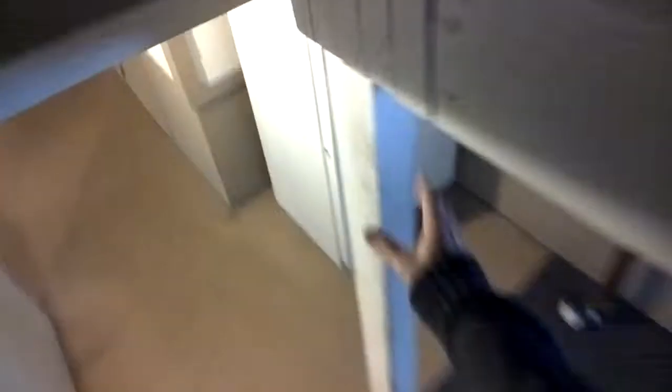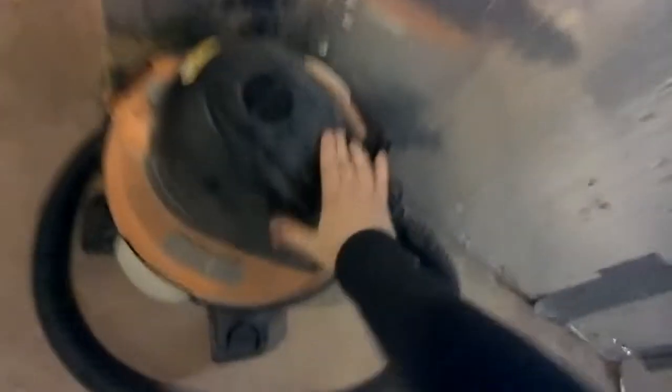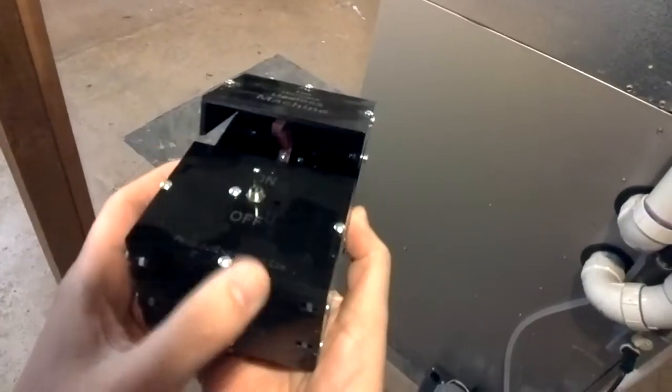There are lots of motors in the basement. The freezer has a motor for its compressor. Drill — motor. Shop vac — motor. Water pump — motor. Furnace, air conditioner — motor. Power sander — motor. Chop saw — motor. Circular saw — motor. Ultimate useless machine — motor.